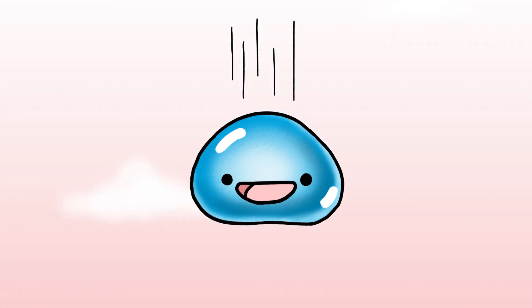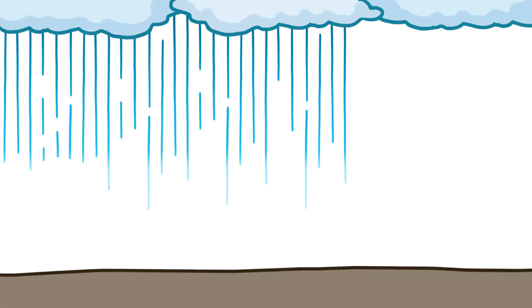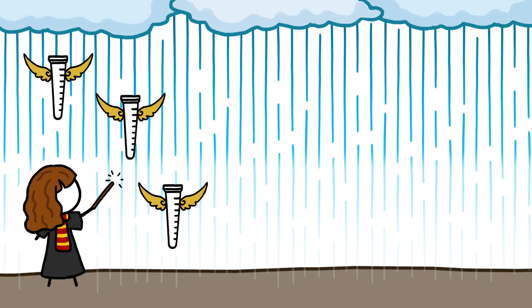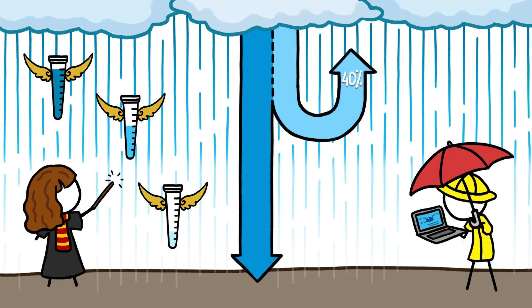As raindrops fall, they pass through warmer and warmer air, which evaporates more and more water molecules from their surfaces. Measuring that water loss is tricky — we can't levitate rain gauges at different heights in the sky to directly measure how much rain evaporates, but computer simulations suggest that about 40 percent of falling rain disappears back into the sky.